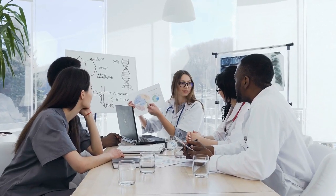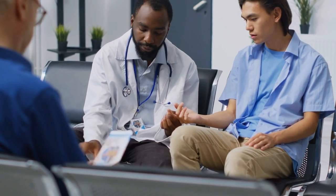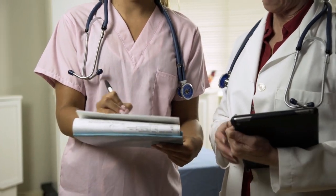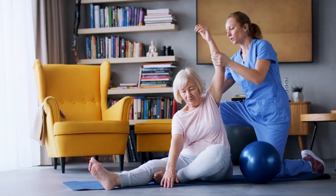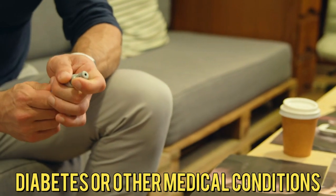Remember, it is essential to work with your healthcare team — including a doctor or registered dietitian — to develop a personalized plan to lower your blood glucose levels. They can provide guidance, monitor your progress, and make any necessary adjustments to your treatment plan. Always consult with a healthcare professional before making significant changes to your diet or exercise routine, especially if you have diabetes or other medical conditions.